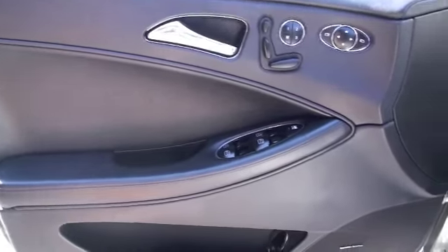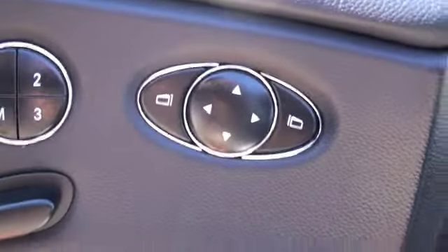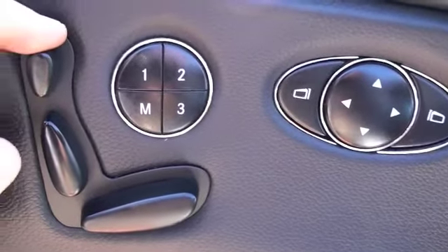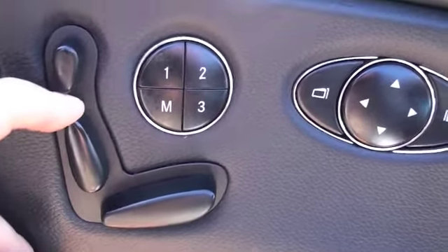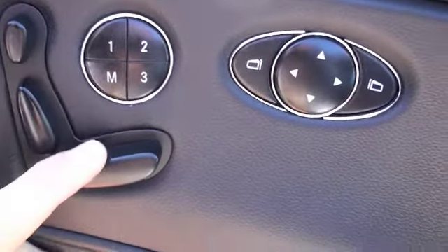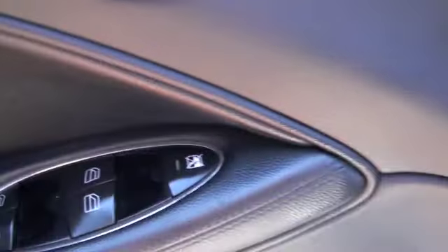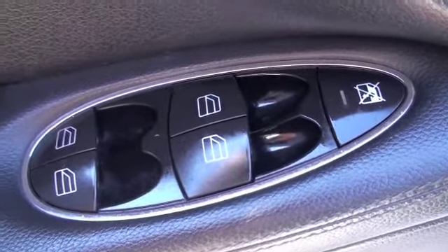Looking at the driver's door, you're going to have your power features. It includes power mirrors, power seats — you've got power adjustment for the head, the lumbar, up, down, forward, and back for the seat. And you've got all power windows.